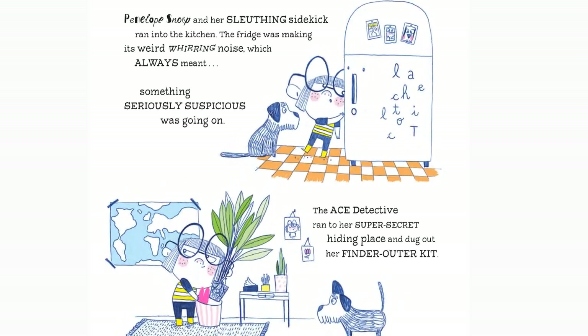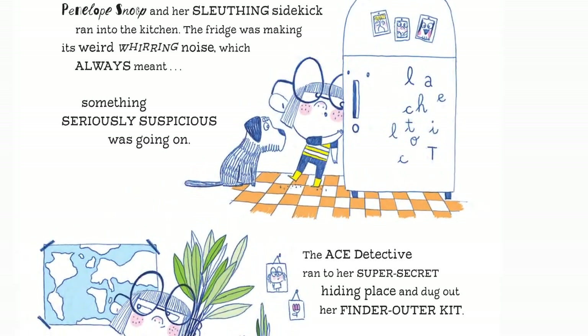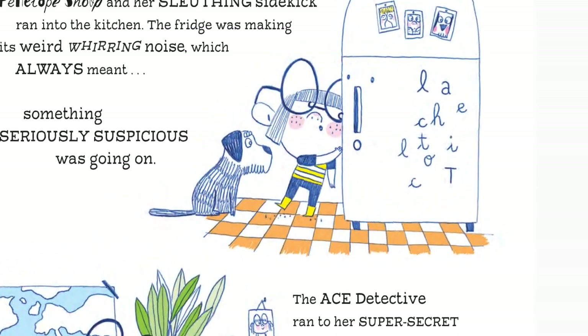Penelope Snoop ran into the kitchen. The fridge was making that weird whirring noise — that always meant something seriously suspicious was going on. So the ace detective ran to her hiding place and dug out her finder outer kit — that's her hat and magnifying glass. Carlos didn't like his hat very much, but Penelope Snoop said he had to wear it because this was a serious investigation.